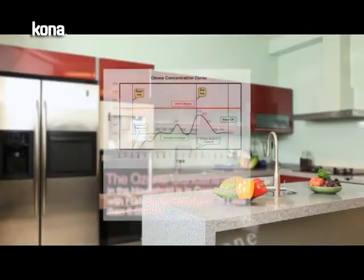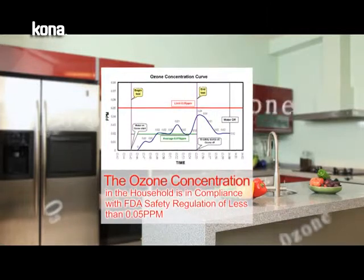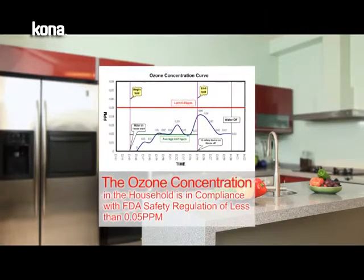Usually, the ozone concentration of the external aerated ozone machine is hard to control. To rectify this disadvantage, the patent built-in honeycomb-shaped gas-liquid instant combination technology of the Kona Ozone Disinfector Faucet